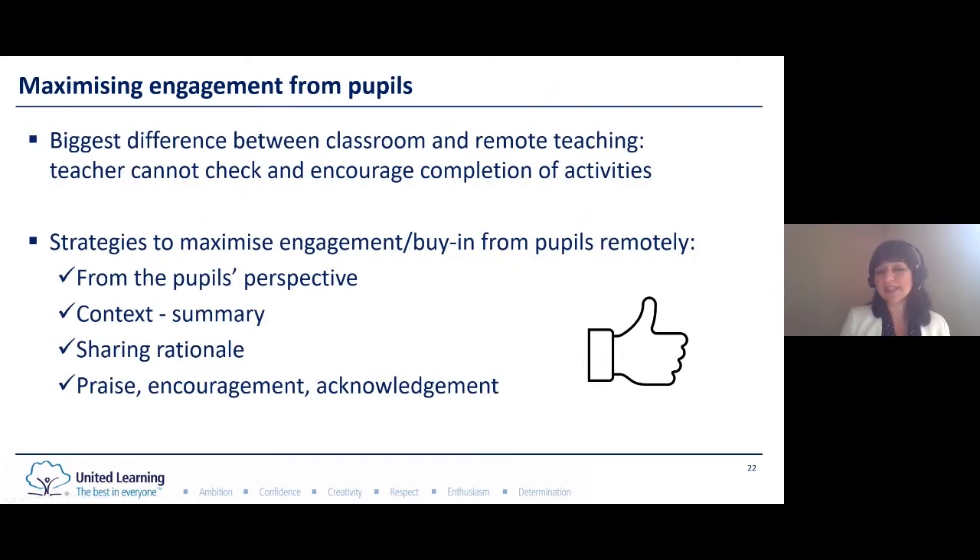Perhaps this is the biggest difference between classroom teaching and remote teaching. If you're doing live teaching from home, there are certain things you can do to check pupils are on task, but it's limited compared with the classroom environment. And if you're using pre-recorded or asynchronous lessons, you definitely cannot check that your students are not getting distracted. So for us it was very important to maximise the buy-in from pupils. Like Steve was saying, we always try to plan these lessons from the pupils' perspective — taking into consideration how long it would take them to complete it, what resources they would need, where they would find it difficult.